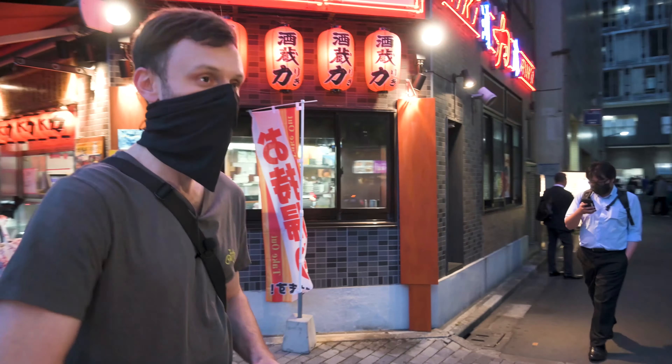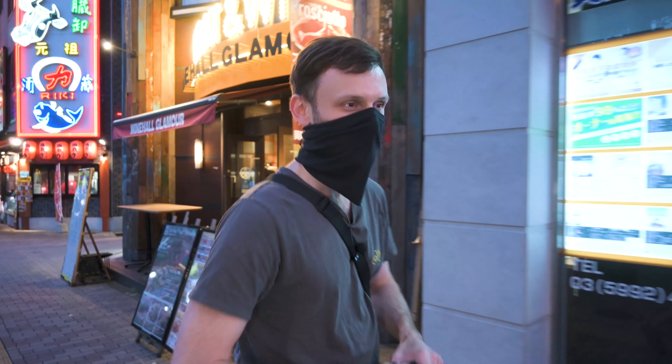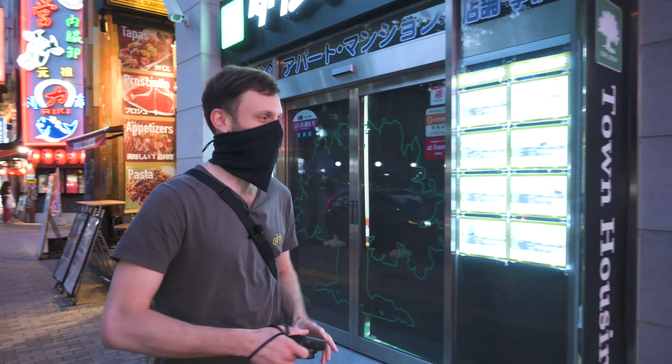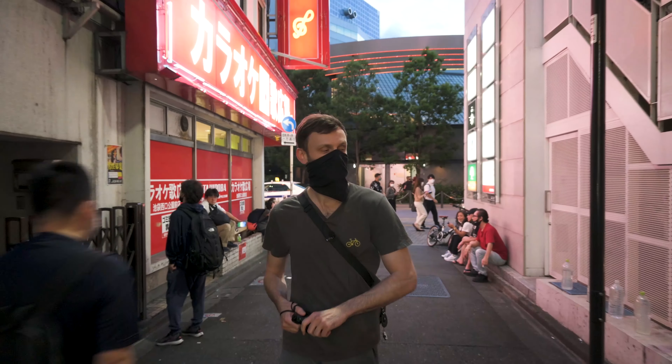I always find it tricky making a video where I walk around and talk about something, because I want to shoot stuff too. Anyway, let's get into it. How did I get started doing street photography, or why did I start in the first place? The answer to that is actually extremely simple — I needed a good excuse to get out of the house. That's it.